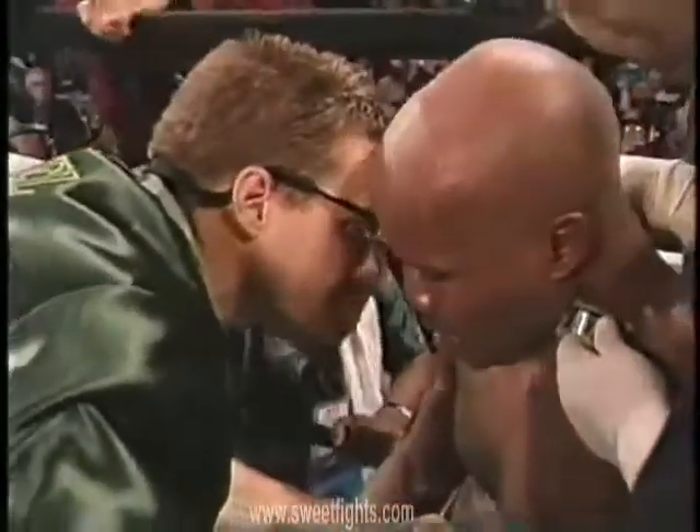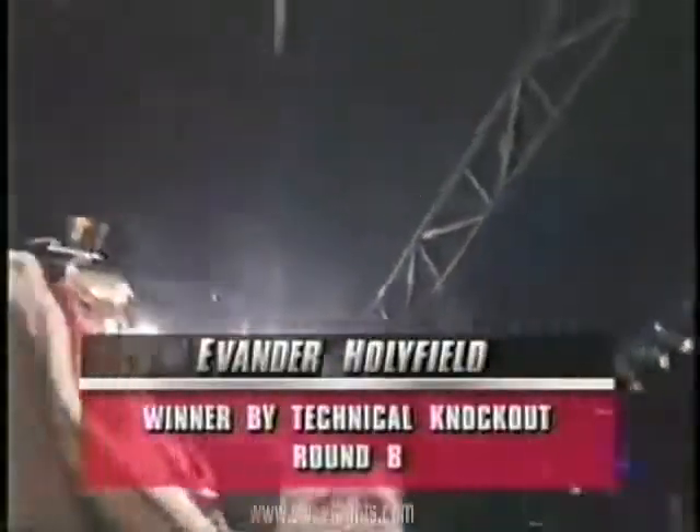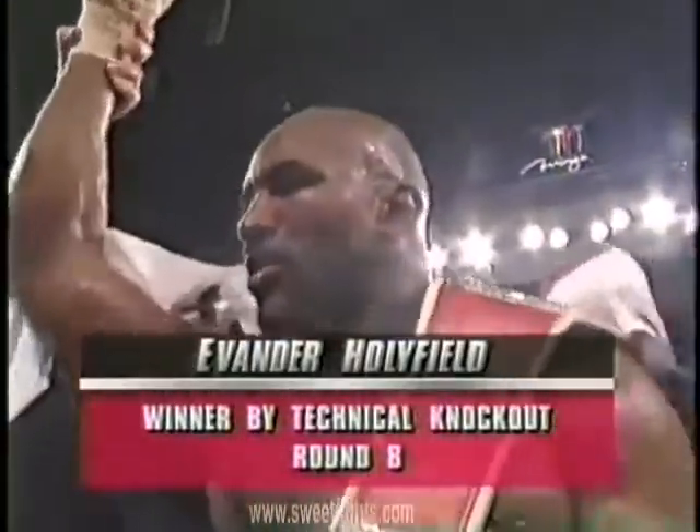A few more of those and the corner's gonna have to start asking: do you want to send this guy back out for more? Evander, the real deal, Holyfield!